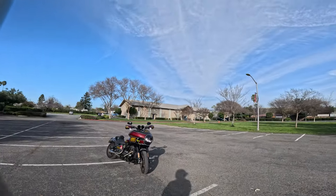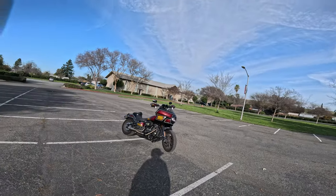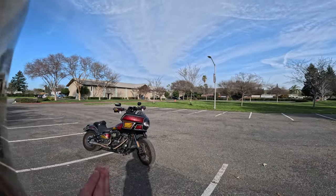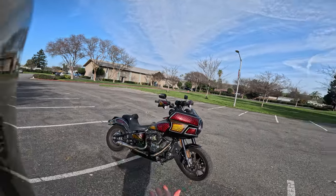Good novatos, thanks again for tuning in to yet another video. Infamous coming at you live once again from San Jose, California. Here we have my 2024 Lowrider S. I just finished building it. This is a 2024 Lowrider S — you guys can look at it.